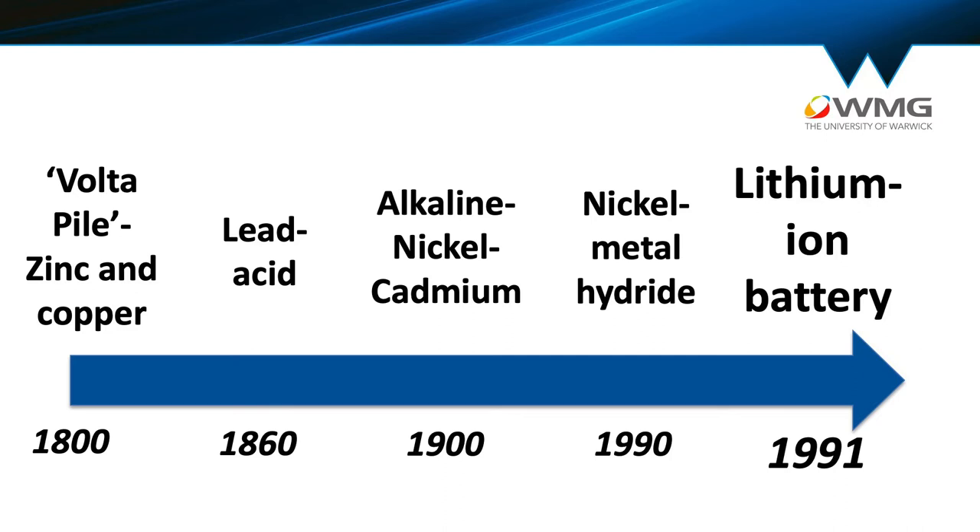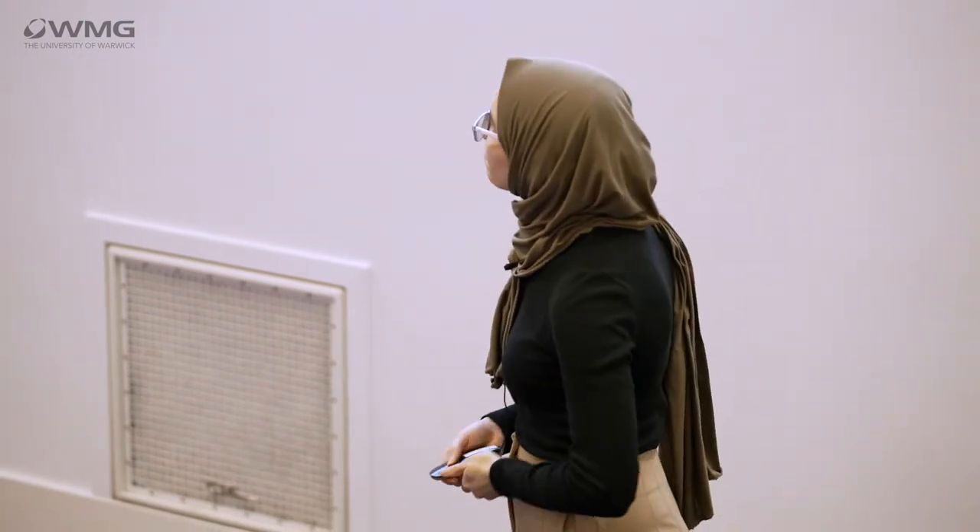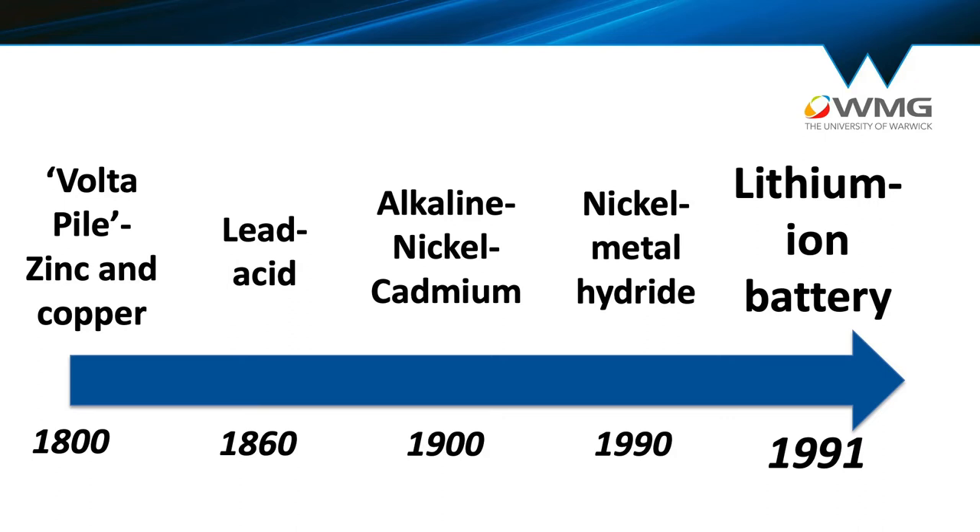I saw this interesting fact recently: if batteries had improved at the same rate as transistors, the Tesla pickup truck battery pack would now have the same energy as a supernova explosion — which obviously it doesn't. Since the 1970s we've seen about a five percent increase in battery capacity year on year. That brings us to the lithium-ion battery, which was commercialized after the efforts of Moroccan, Japanese, and American scientists — commercialized by Sony in the 1990s, initially for use in their camcorders — and it sort of exploded from there.